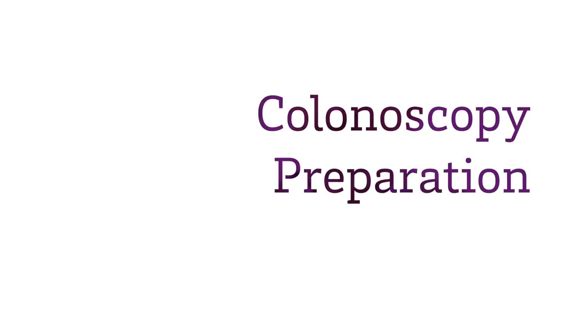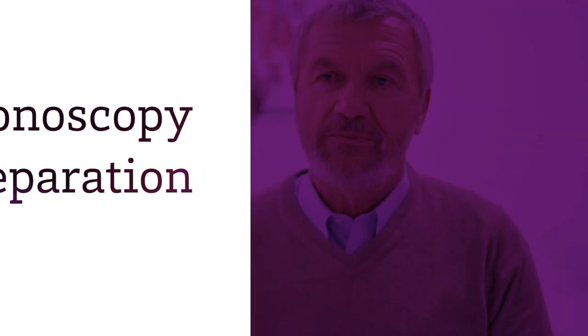Thank you for choosing Christus Health for your colonoscopy. A colonoscopy is the first step in preventing or detecting colon cancer. Early detection saves lives.